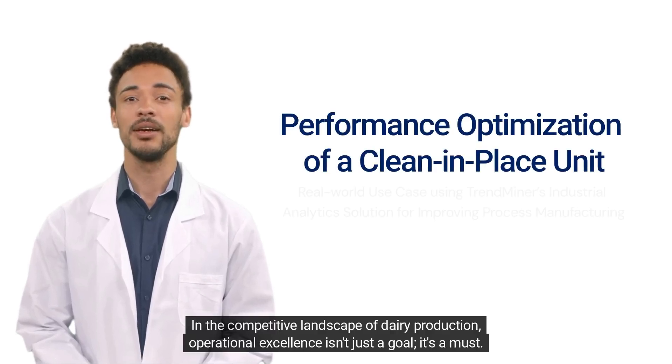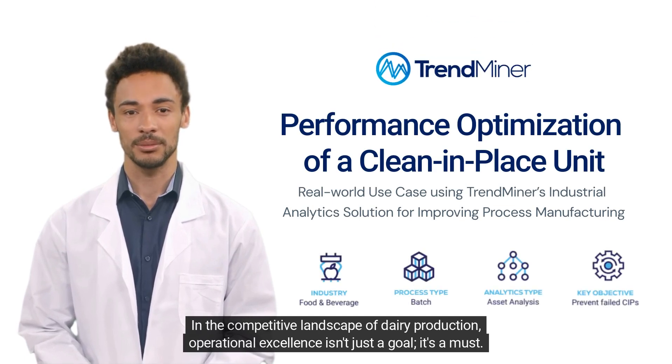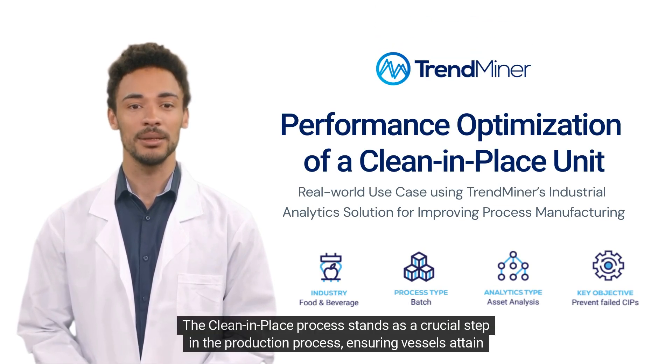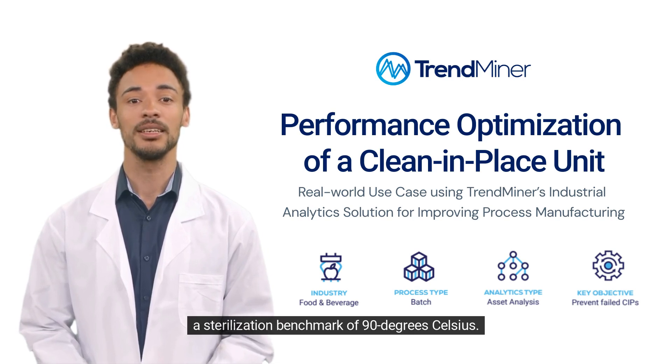In the competitive landscape of dairy production, operational excellence isn't just a goal — it's a must. The Clean-in-Place process stands as a crucial step in the production process, ensuring vessels attain a sterilization benchmark of 90 degrees Celsius.